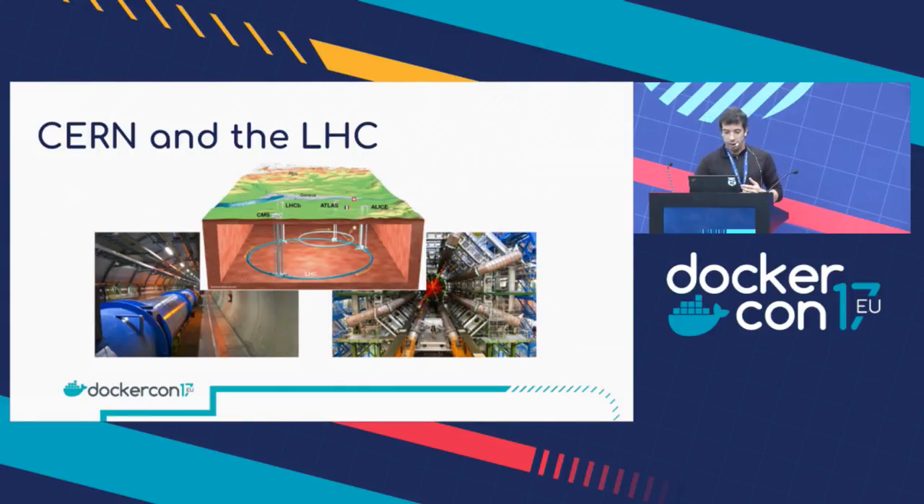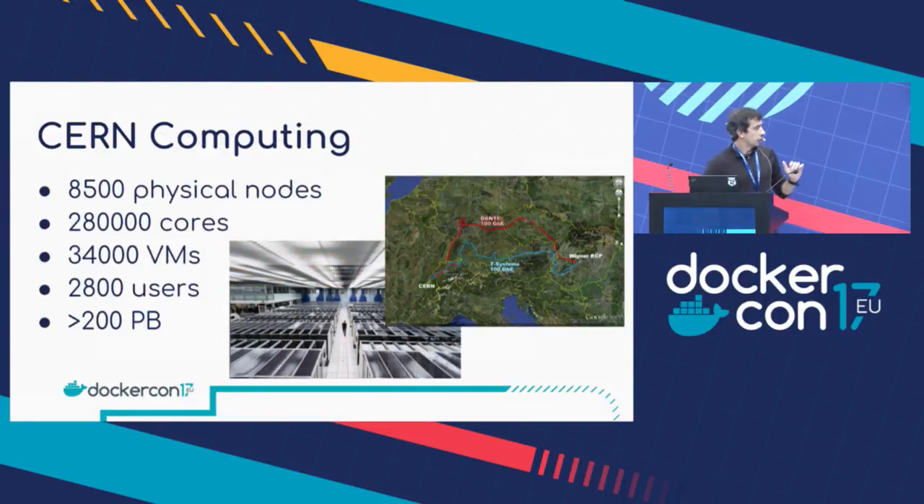It's quite complex. The main complexity is that every time we have collisions, we are actually generating around one petabyte a second of data in the detectors. We obviously can't store all of it, so we have what we call a high-level trigger that's based on hardware. We'll filter that to a much smaller amount of data that we actually have to store — around one gigabyte a second per experiment, so a couple of gigabytes a second we have to store. To process all this data, we have a data center at CERN.